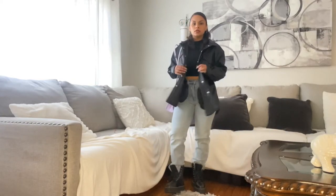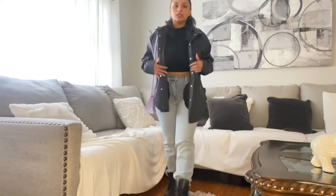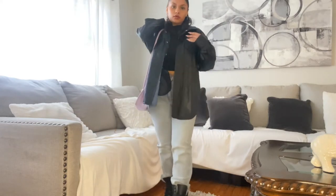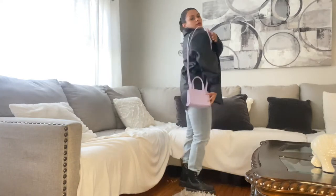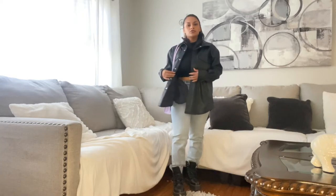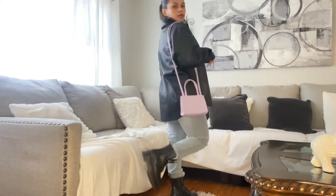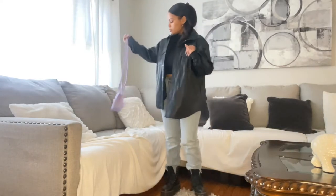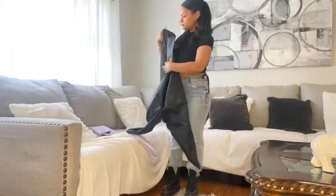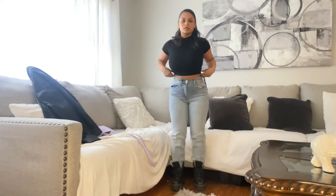I'm doing a voiceover because there was a weird noise in the background. So here I have a cute leather jacket and these jeans — I got these jeans from TJ Maxx. I took the jacket off and I like how it looks with the crop top — so cute.